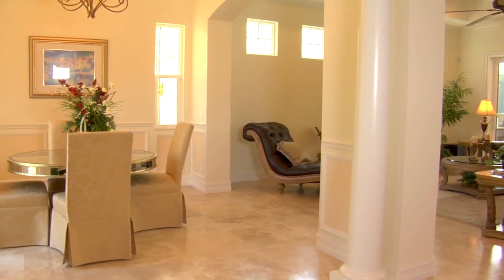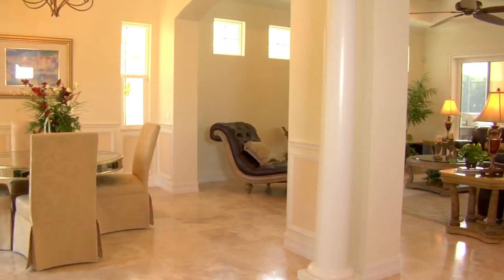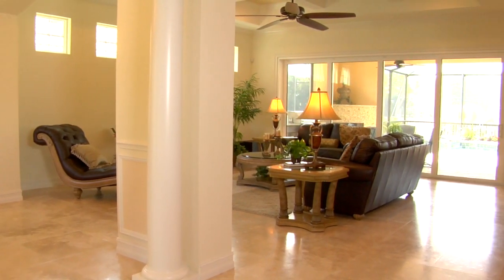When you first walk in the house, you'll see the columns, you'll see the arches. You'll be able to see an expansive living area and great room. The great room, the dining room, the kitchen — they're all open.